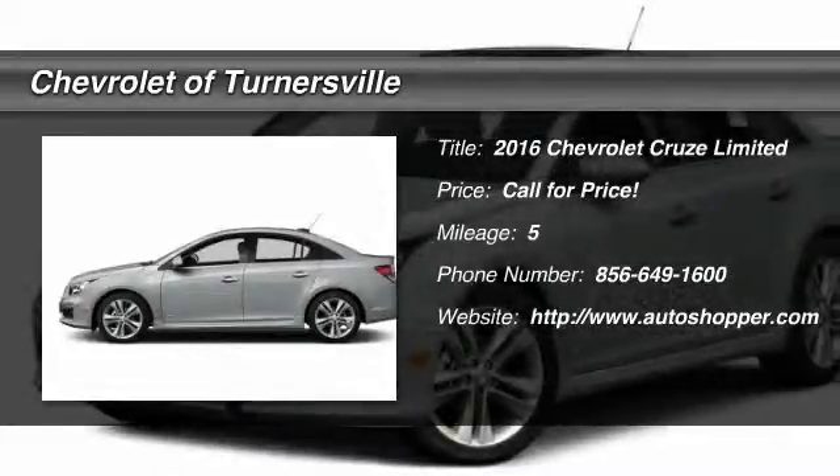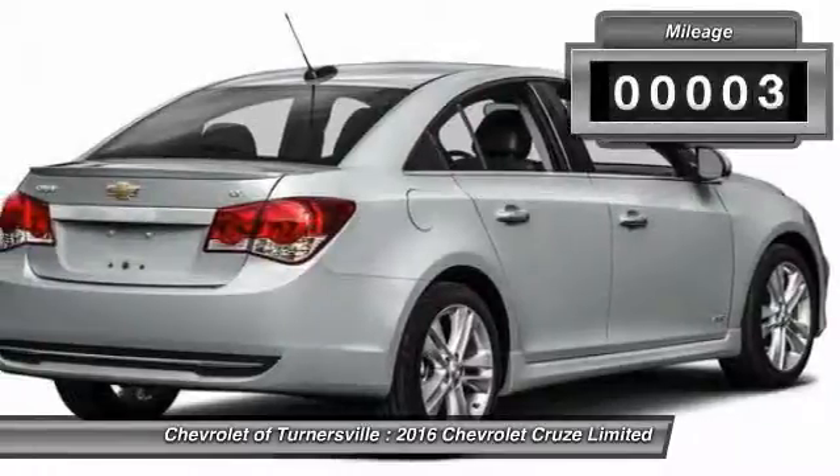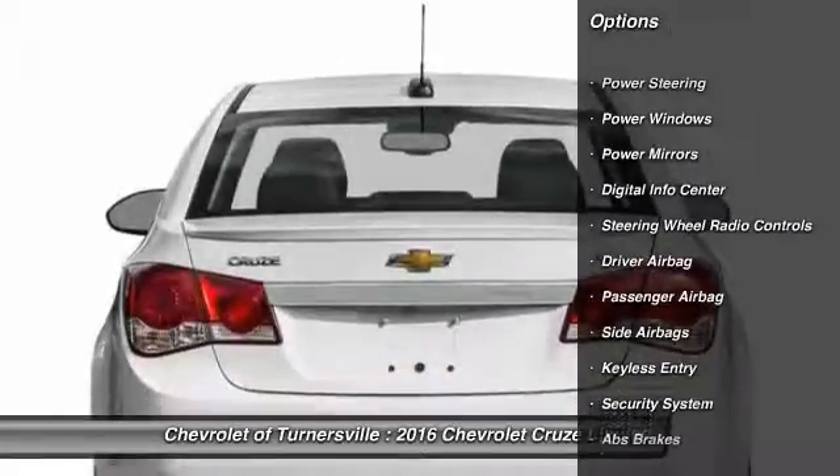The 2016 Chevy Cruze. The Cruze blueprint calls for more than you'd expect. This vehicle has less than 100 miles. Here are some of this vehicle's great options.